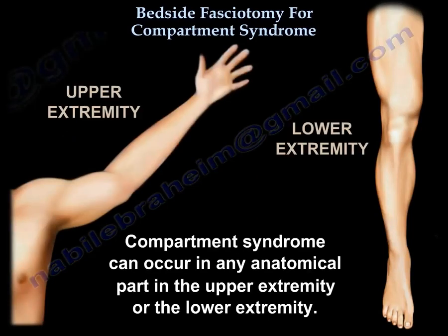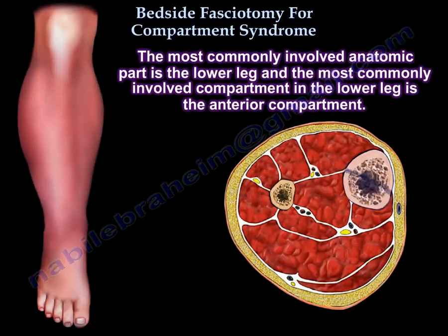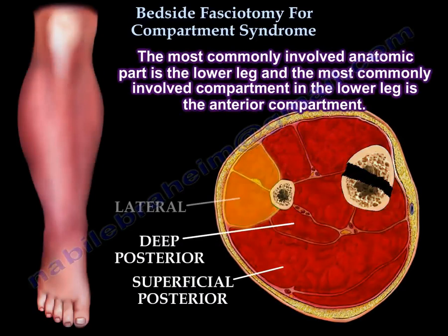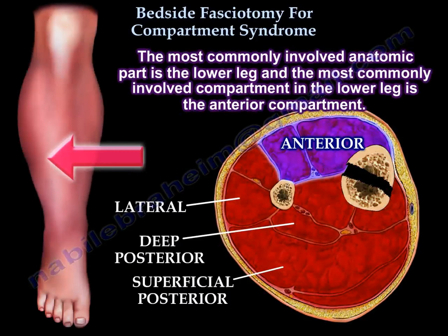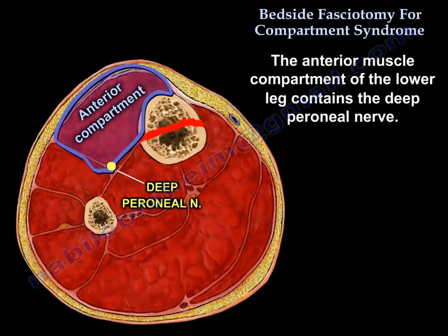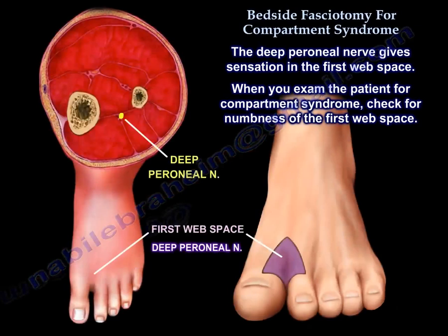Compartment syndrome can occur in any anatomical part of the upper or lower extremity. The most commonly involved anatomic part is the lower leg, and the most commonly involved compartment in the lower leg is the anterior compartment. The anterior compartment contains the deep peroneal nerve, which gives sensation to the first web space — so check for numbness there.